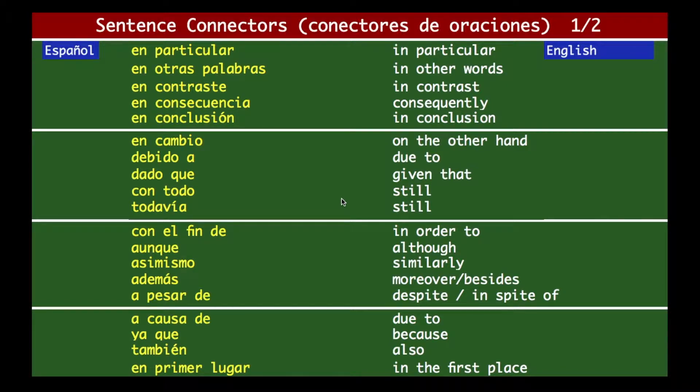Stay tuned, beautiful folks! How are you? Welcome to the class. Today we're going to learn something very important: sentence connectors. It's like fillers — whenever you want to be more expressive, want to emphasize something, or want to be a little more artistic, sentence connectors are your go-to. Let's move on. The first one is 'en particular,' which means 'in particular.'